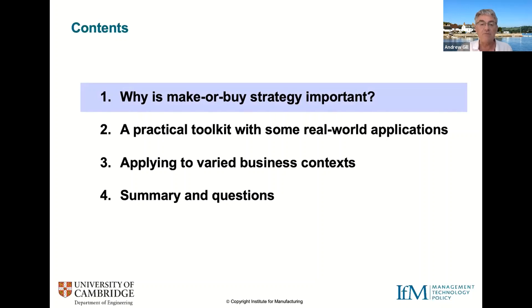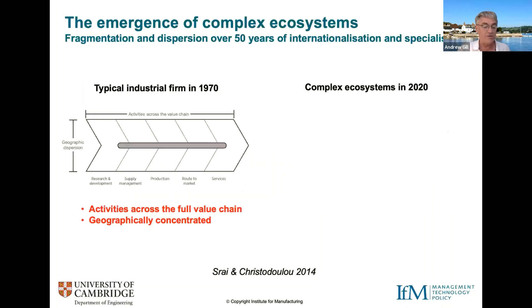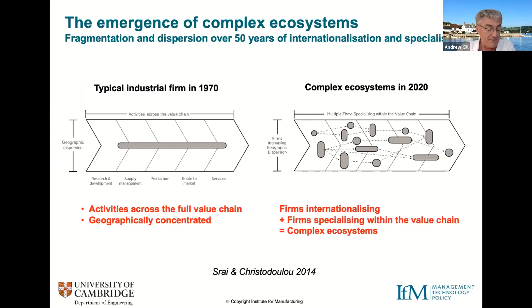Starting on why make versus buy strategy might be important: there have been really significant trends transforming the nature of manufacturing industry over the last 50 years. First, companies have become much more global — expanding internationally through a mix of greenfield investments and acquisitions. Second, they've perhaps become more specialised in specific areas of the value chain, increasing their reliance on other specialists in complementary areas. What were typically vertically integrated firms in the 1970s are now much more complex ecosystems of international specialist firms.